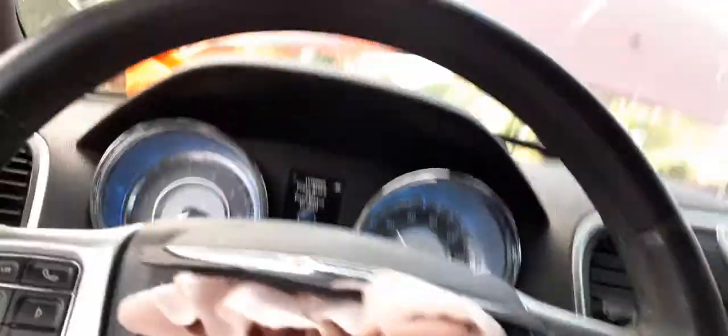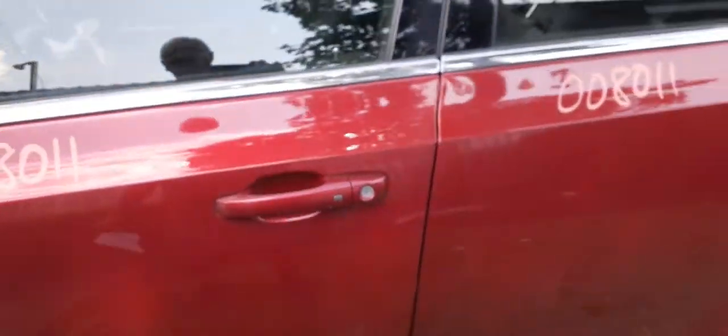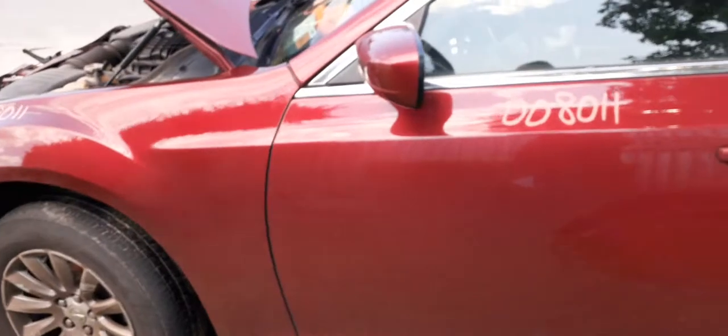Let's bid on that vehicle. If you're interested, you can give us a call. You can call us at 888-748-5924.